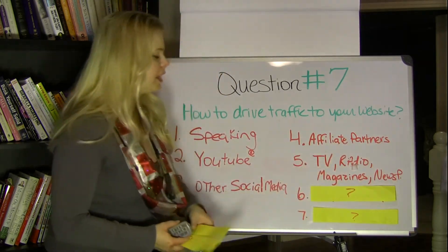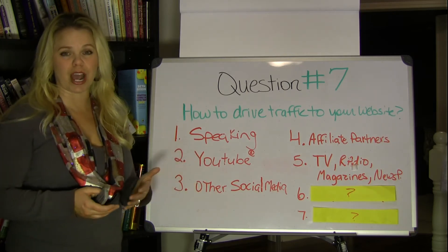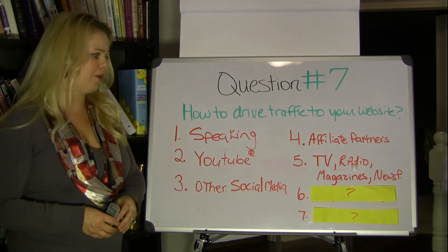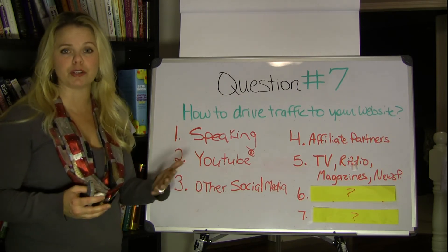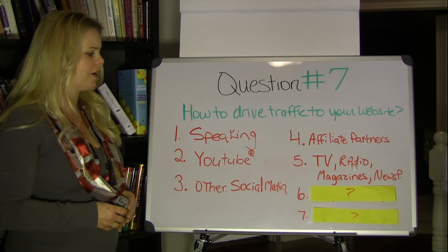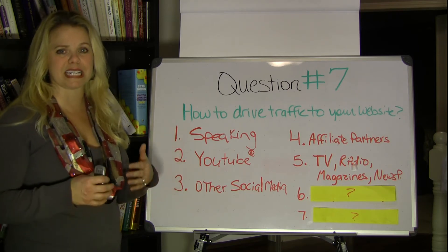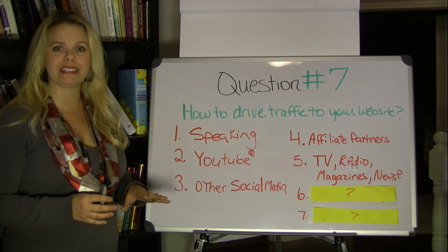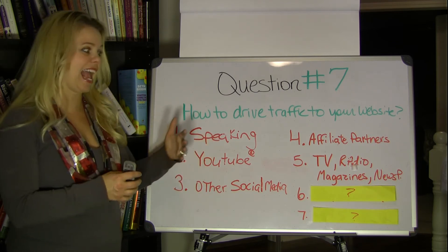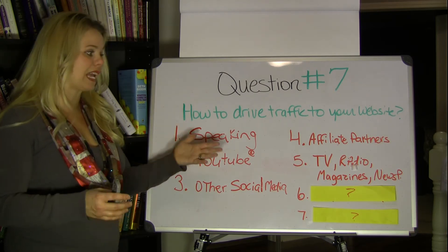Number five: TV, radio, magazines, and newspapers. If you land a TV interview — which I've had the privilege of many — you can get a lot of traffic all at once. Same thing with radio, magazines, and newspapers. I've been featured in a lot of newspapers and magazines, which is a great honor. The way you do that is to deliver real value and have something interesting to talk about, because they report on stories, not on products. If you've got an interesting story that aligns with your product and the news, you'll have a higher probability of getting a TV, radio, magazine, or newspaper feature.